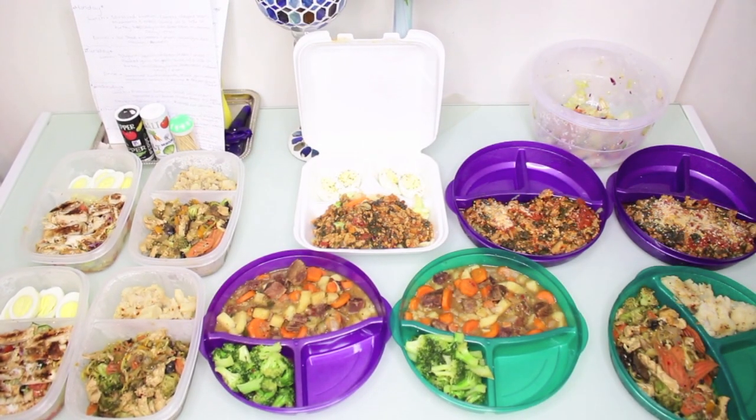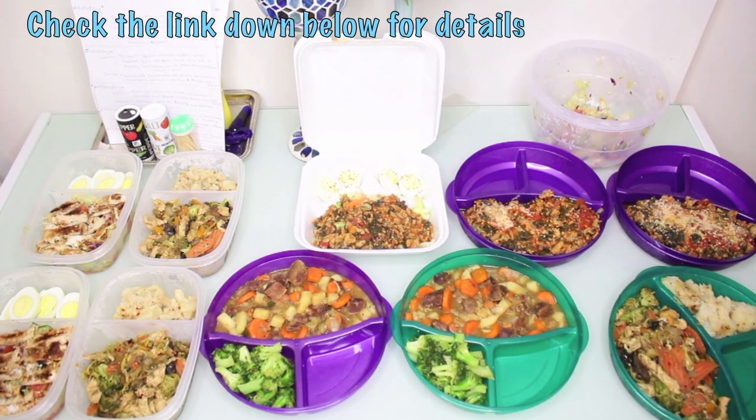Hey guys, welcome back to my channel! Today I have a meal prep for you. This is going to be my week one of eating for my 30-day weight loss challenge, so I decided to share with you guys what I will be eating for week one.